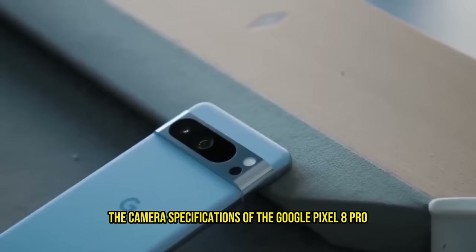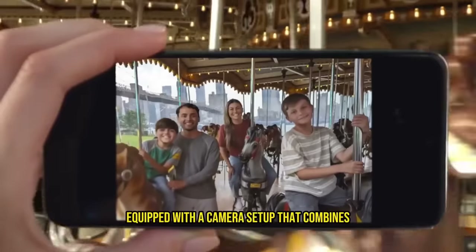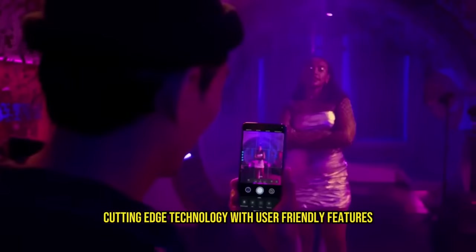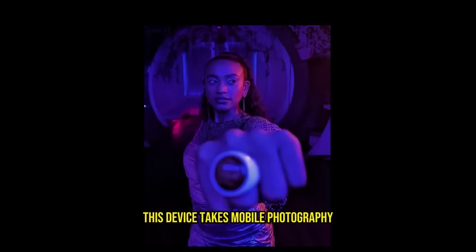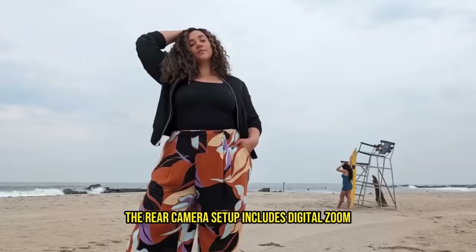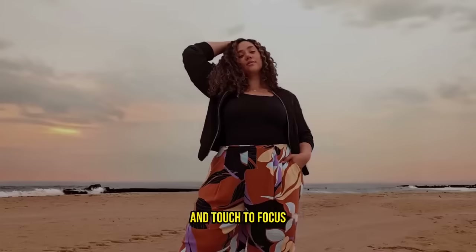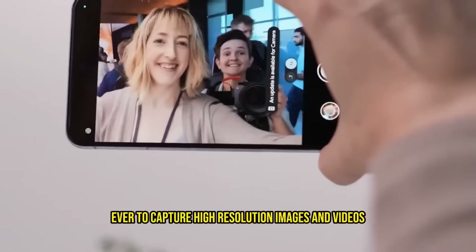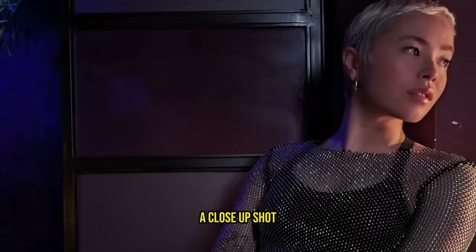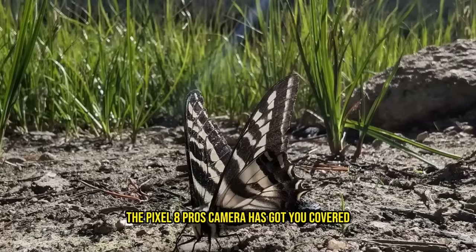The camera specifications of the Google Pixel 8 Pro are nothing short of remarkable. Equipped with a camera setup that combines cutting-edge technology with user-friendly features, this device takes mobile photography and videography to a whole new level. The rear camera setup includes digital zoom, auto-flash, face detection, and touch-to-focus, making it easier than ever to capture high-resolution images and videos. Whether it's a scenic landscape, a close-up shot, or a group photo, the Pixel 8 Pro's camera has got you covered.